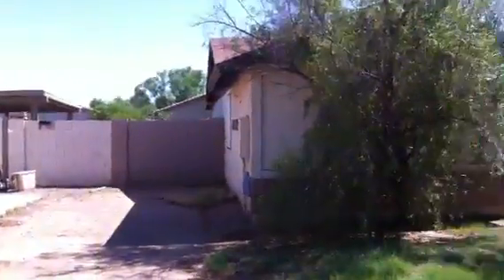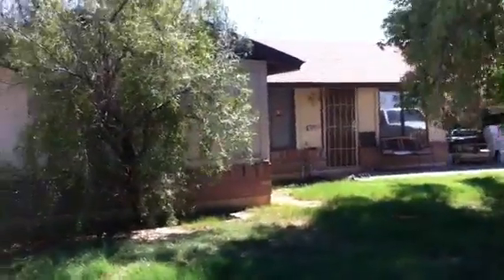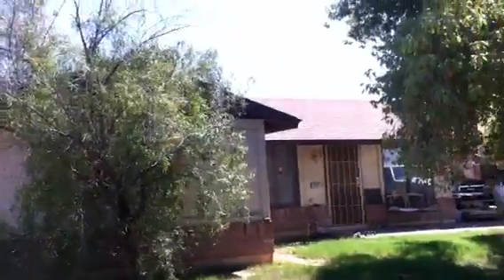Electrical boxes on the side of the house. This is Mark at 7227 West Crittenton Lane in Phoenix, Arizona.